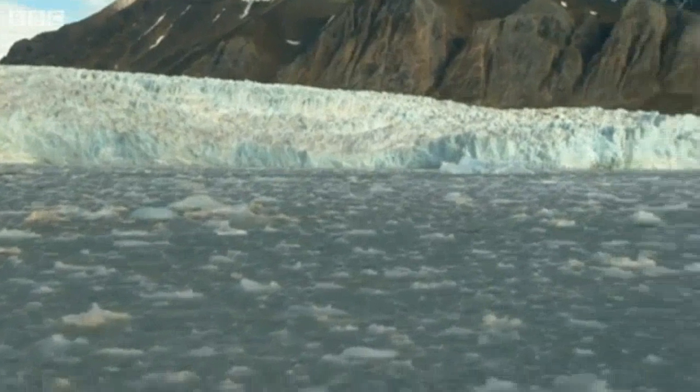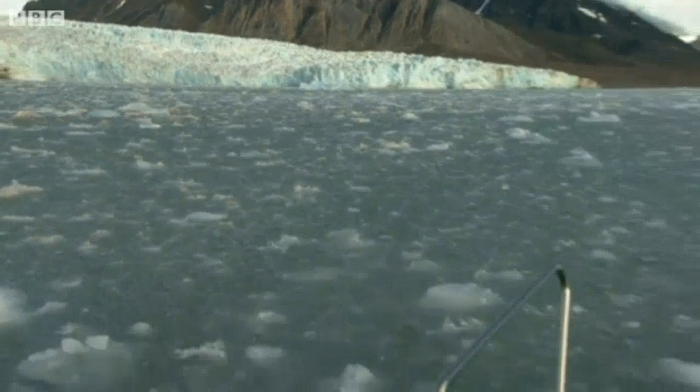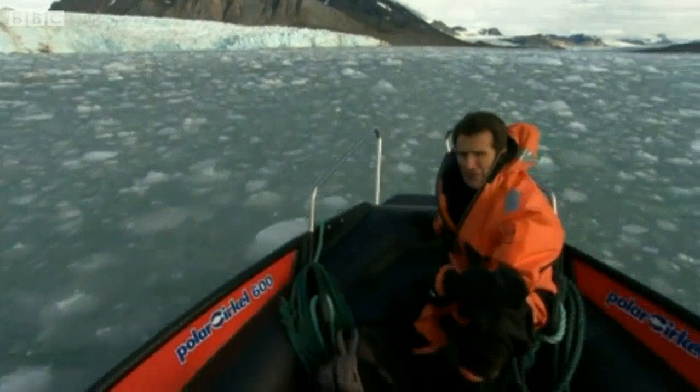Scientists say that many of the glaciers here in Svalbard have been losing a lot of their volume in recent years.